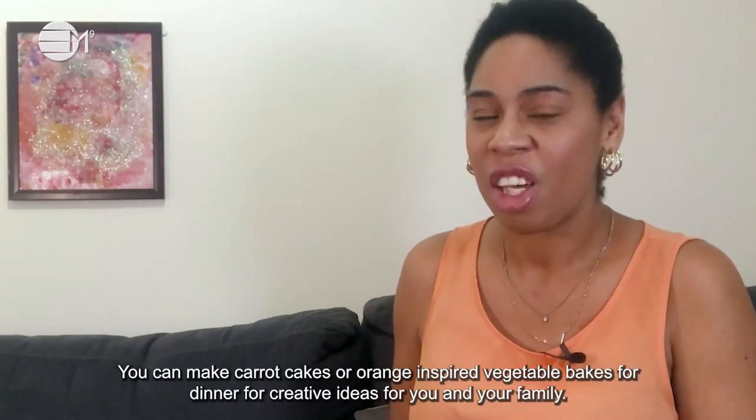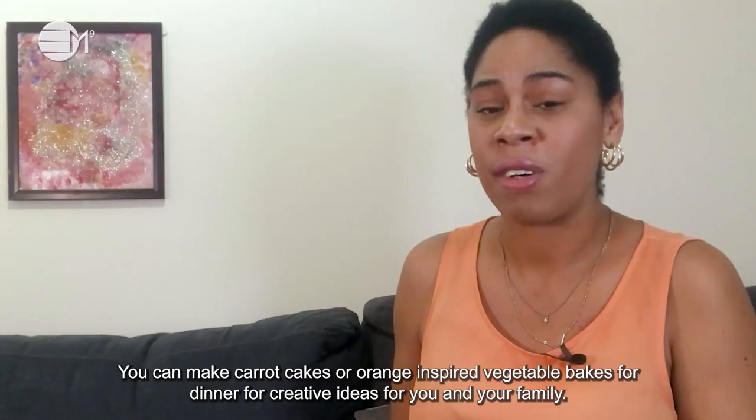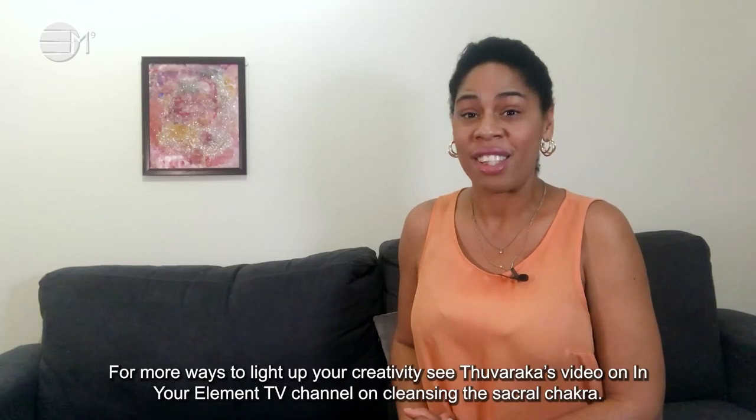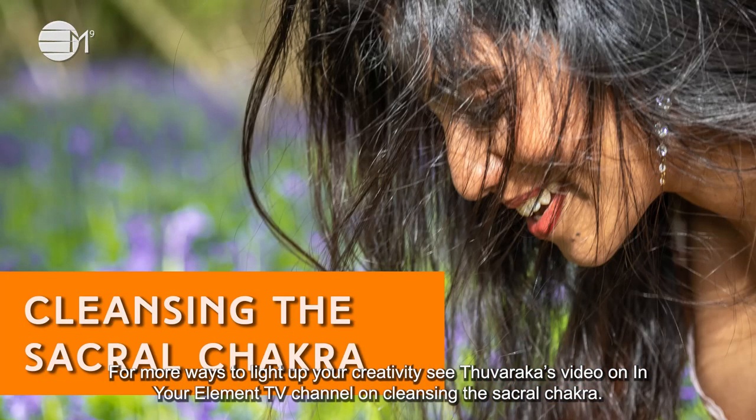You can make carrot cakes or orange-inspired vegetable bakes for dinner for creative ideas for you and your family. For more ways to light up your creativity, leave Tavaga's video on the In Your Element TV channel on cleansing the sacral chakra.